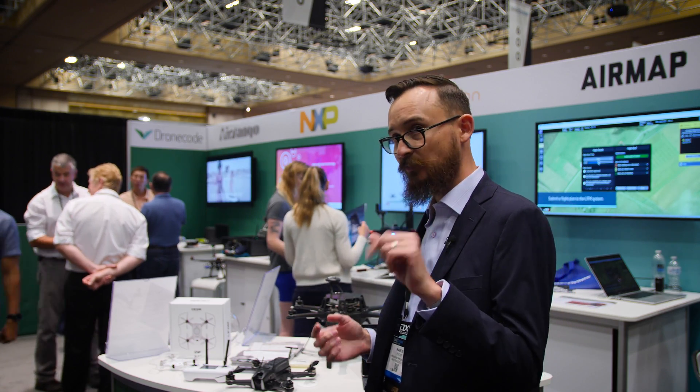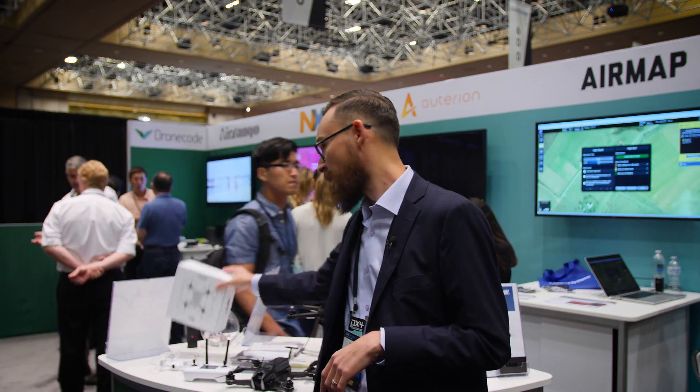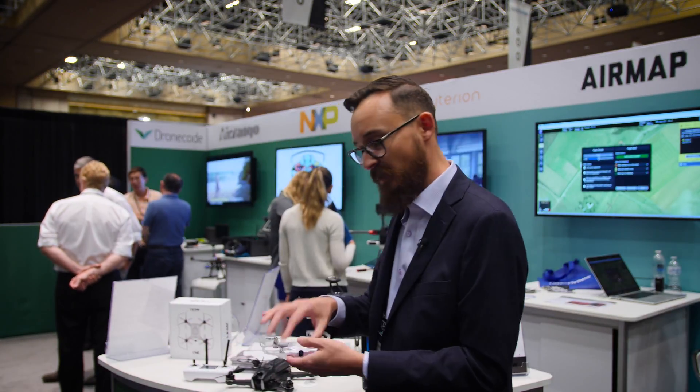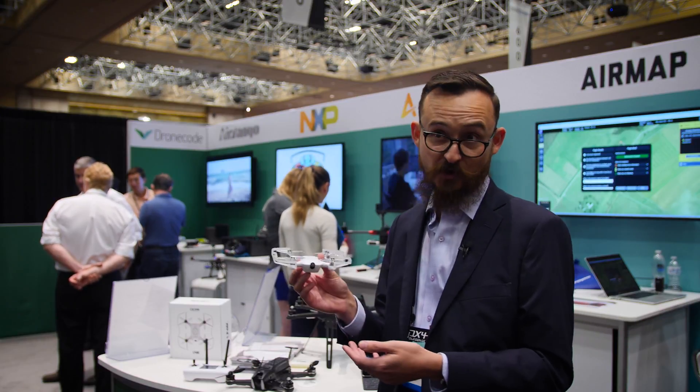They also have a new program coming soon, which is the URI STEM platform. It's going to be this little guy right here, running PX4 for a STEM educational program.